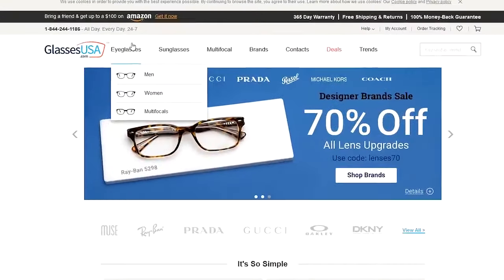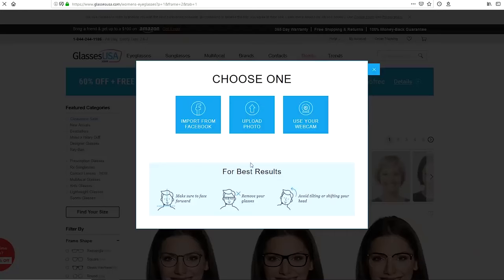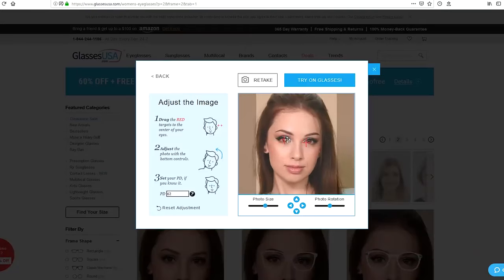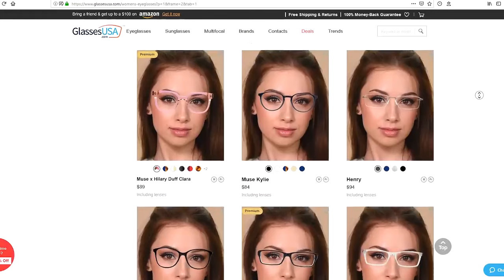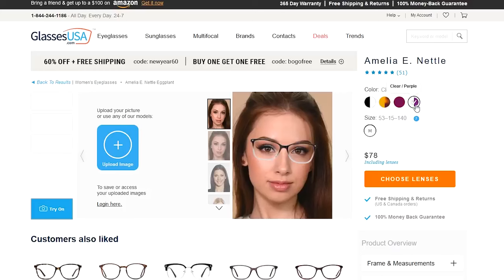Today's video is kindly sponsored by GlassesUSA.com. They were kind enough to send me some of their glasses, which I'll be featuring today. Shopping for glasses online can be scary, but they have a really cool virtual try-on feature on their website. You go on their website, click the try-on button, upload an image of yourself looking straight at the camera, do the adjustments, click try-on glasses, and boom — you can see how all of their glasses look on you and decide which one you like most. Super convenient, super easy, and they have a huge selection.